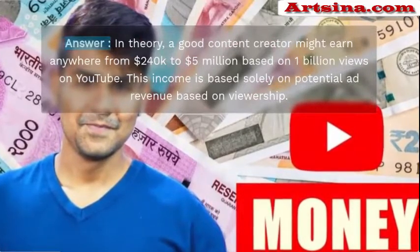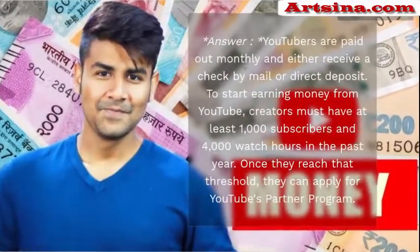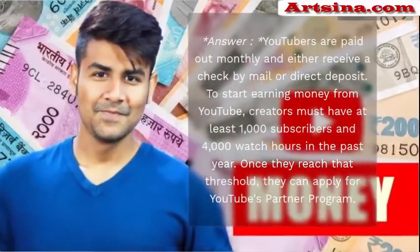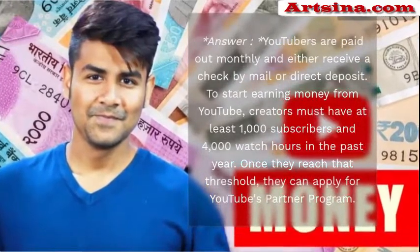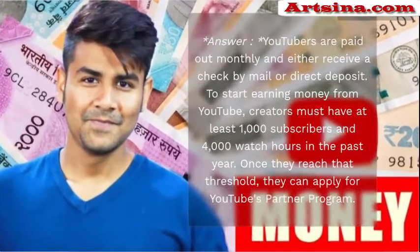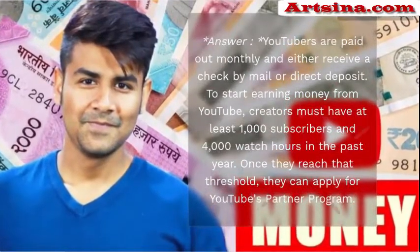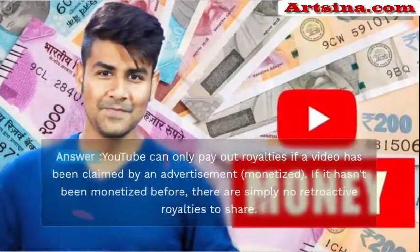Does YouTube pay every month? YouTubers are paid out monthly and either receive a check by mail or direct deposit. To start earning money from YouTube, creators must have at least 1,000 subscribers and 4,000 watch hours in the past year. Once they reach that threshold, they can apply for the YouTube Partner Program.